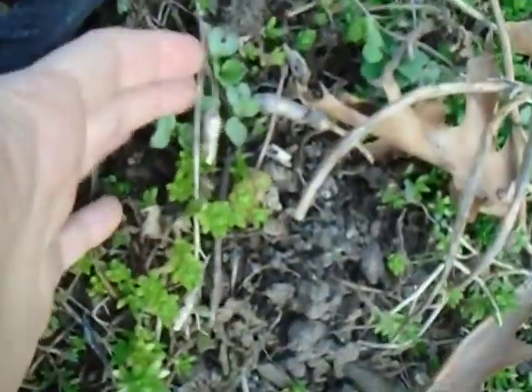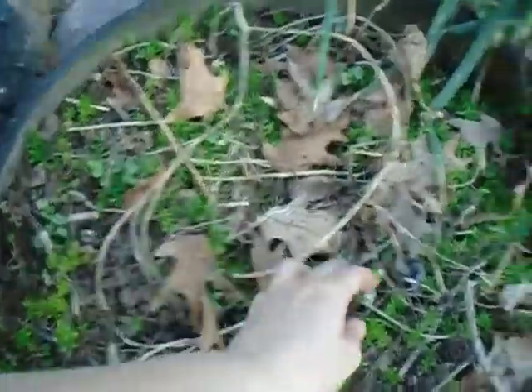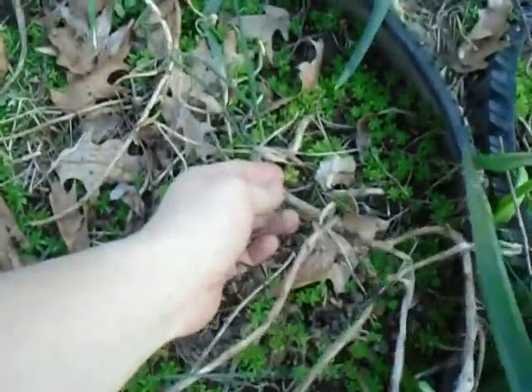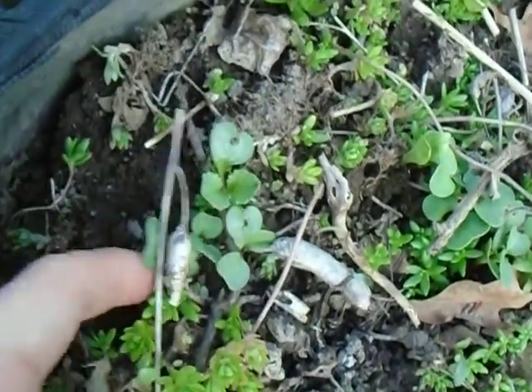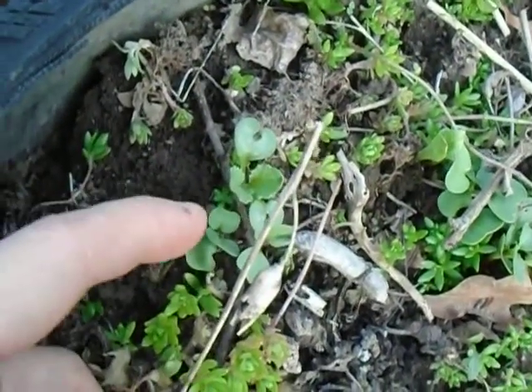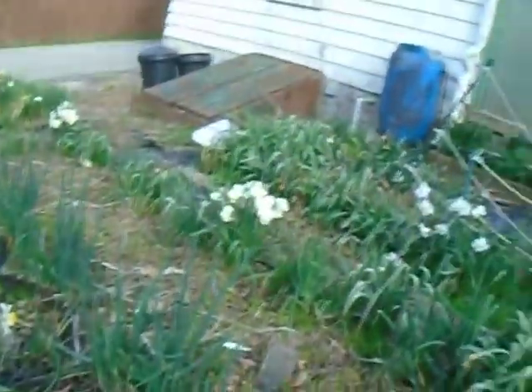Here we go. The radishes that self-re-seed are starting to come up. This is old radish — that's the primary leaf, secondary leaf, and this is the young primary leaf of a radish seedling.